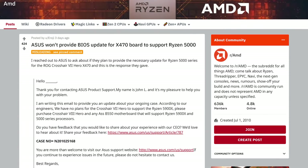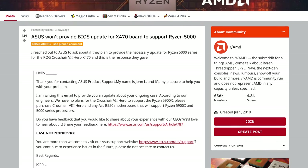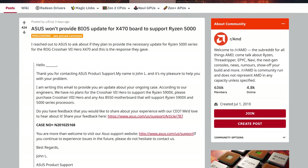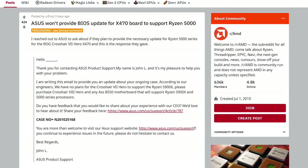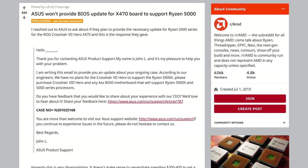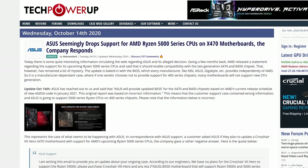Earlier this week, there was chatter suggesting ASUS would not be supporting Zen 3 processors on some of their X470 and B450 motherboards. This story originated from an email ASUS support provided to a customer, informing them that their Crosshair 7 Hero X470 motherboard would not support the Ryzen 9 5900X. The support rep suggested the buyer upgrade to either the Crosshair 8 Hero on X570 or any ASUS B550 motherboard. As it turns out, this was yet another case of a support rep not really knowing what they're talking about.